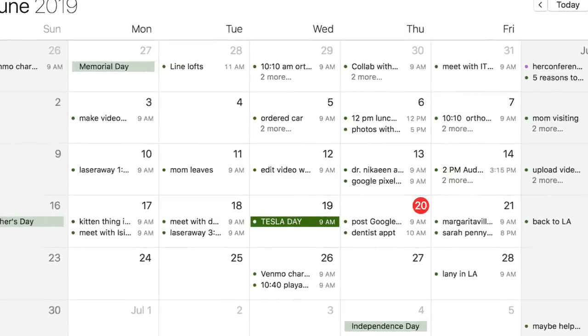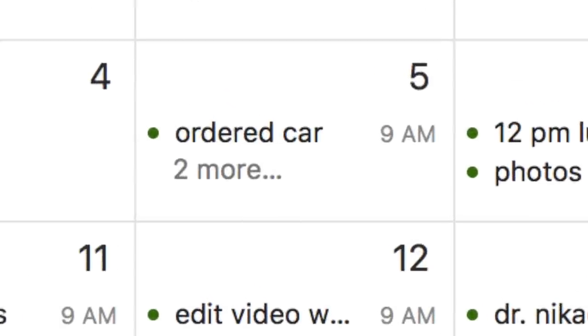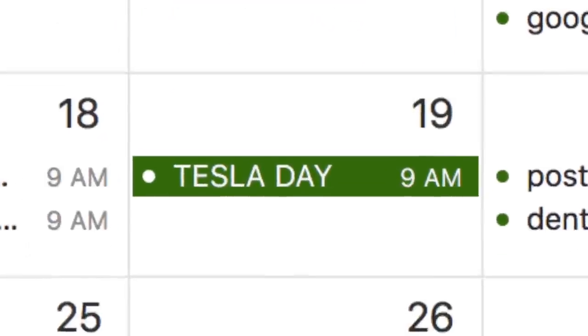Today is Tesla delivery day — I'm so excited, I seriously couldn't even sleep last night. I placed my order exactly two weeks ago on June 5th, and on Sunday I got a text saying it was ready to schedule for delivery. Unfortunately, the microphone I plugged in was broken, so all that footage is silent — I'll do voiceover and talk you through it with b-roll.